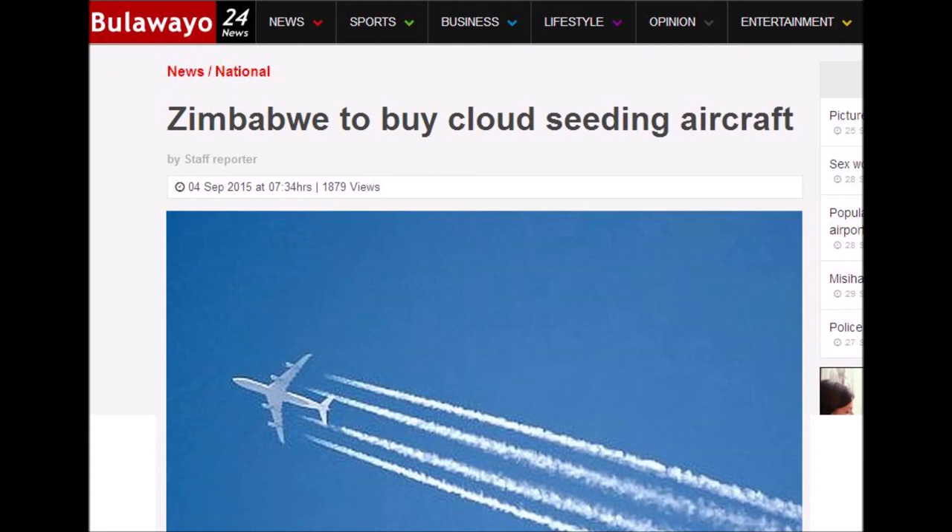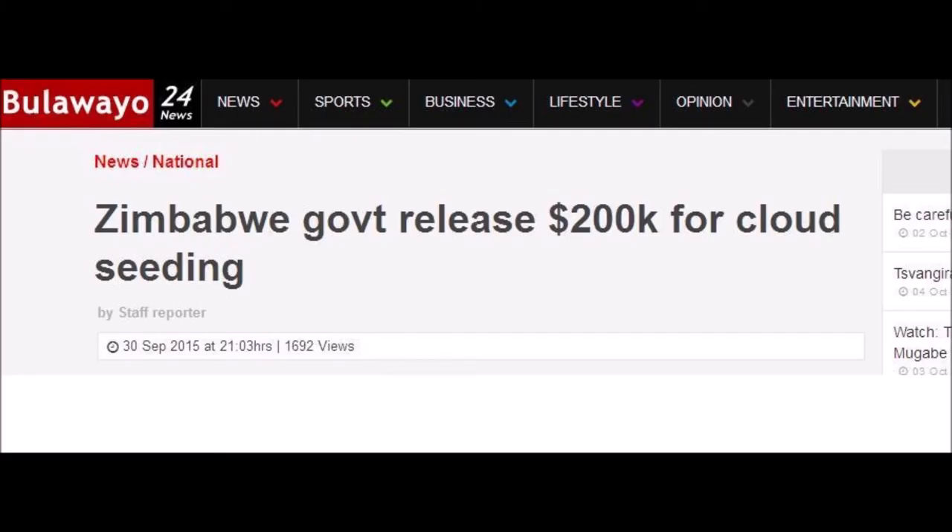Staying with Zimbabwe, from September 2015 — at no point does their previous article mention that weather modification should be stopped. It's been going on too long, it's too risky. If we're going to talk about weather systems being extreme, then how can we modify the weather? It's a bit contradictory. So 2015: Zimbabwe to buy cloud-seeding aircraft — weather modification aircraft. Note the image used. Not exactly a cloud-seeding aircraft — it's the other one.